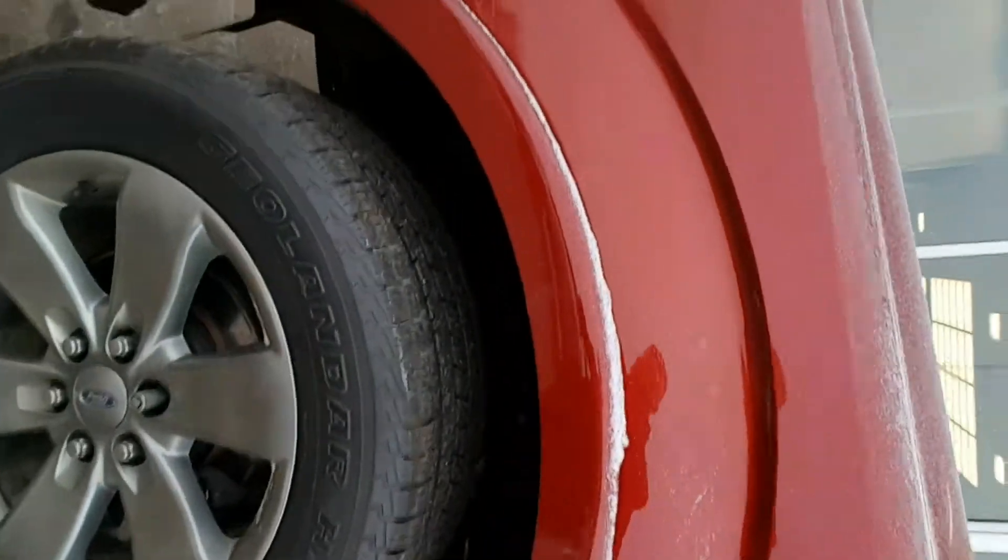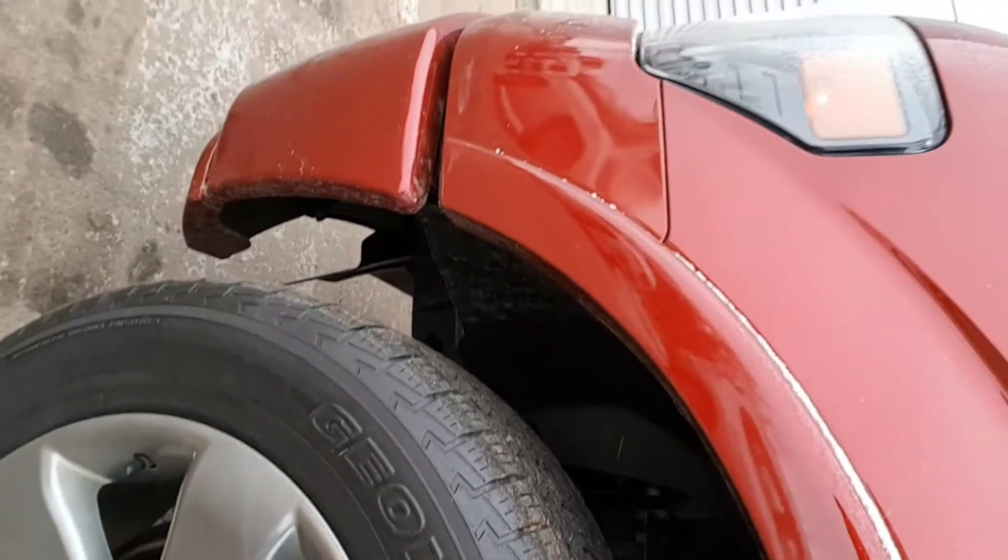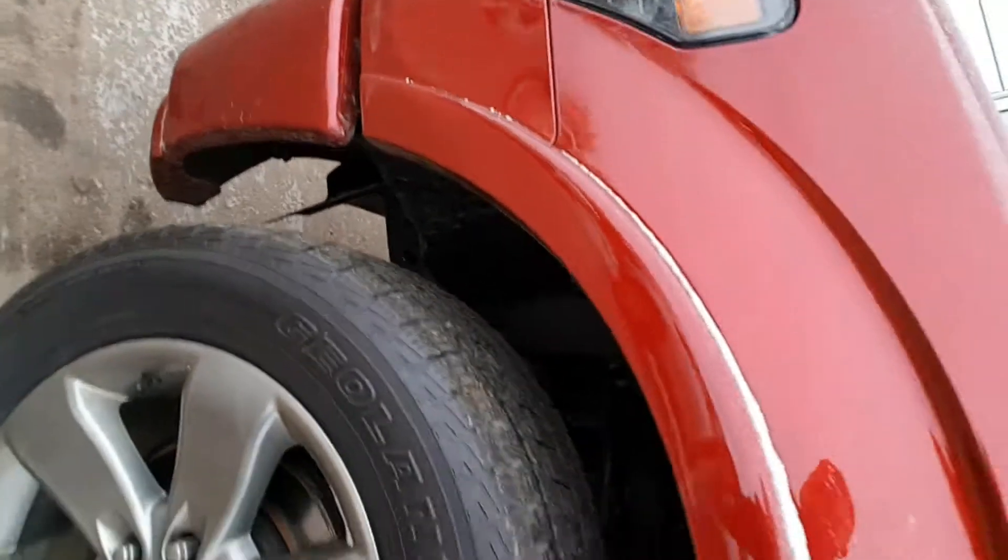Come around the side here — tons of tread left on these tires. This thing's ready for winter. You're sitting on 20s, and you've got really nice full-size side steps.